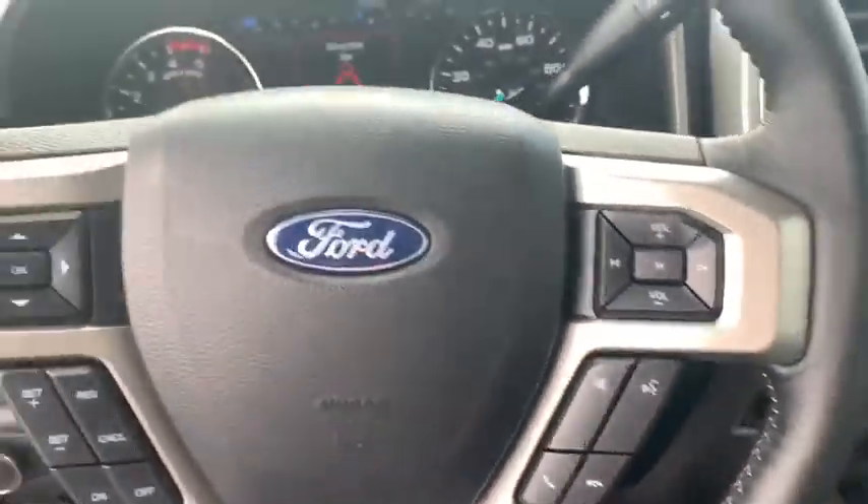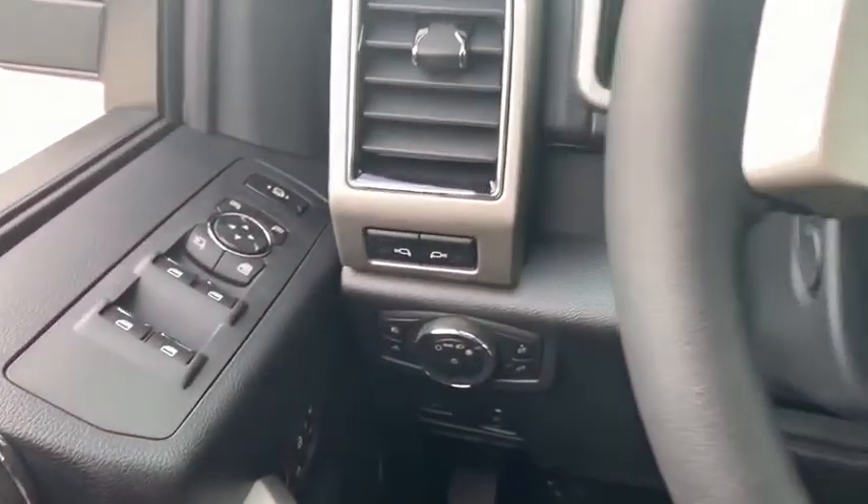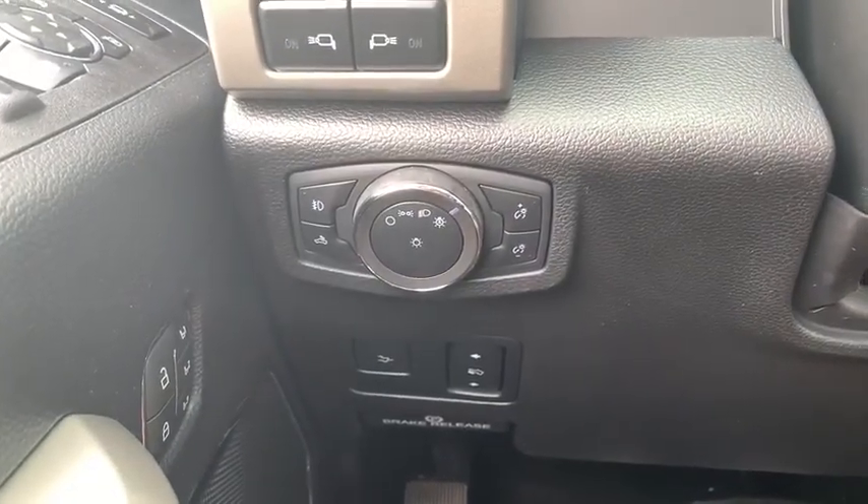Fog lights, electronic stability control, compass, power windows, rear window defroster, security system, trip computer, panic alarm, overhead console, remote keyless entry.